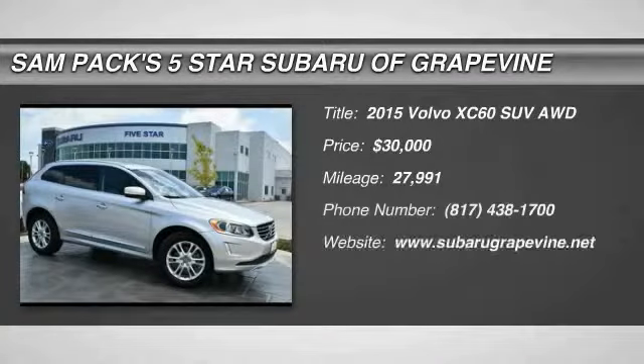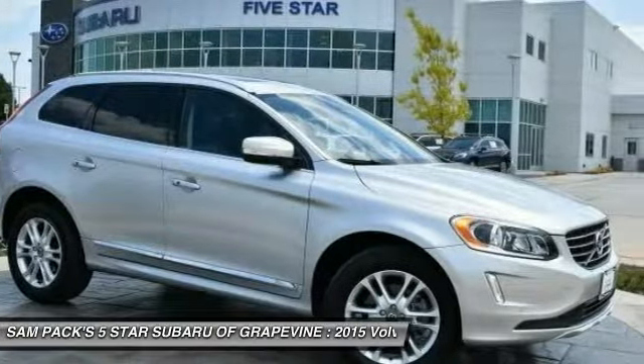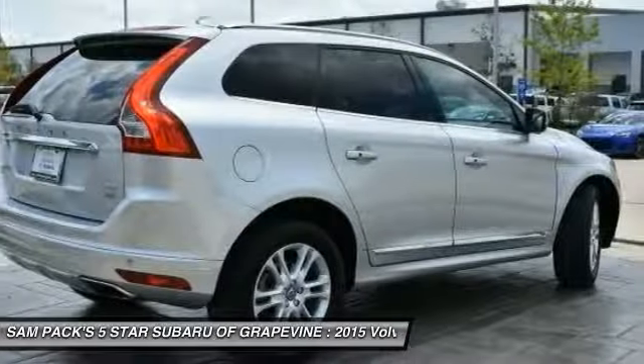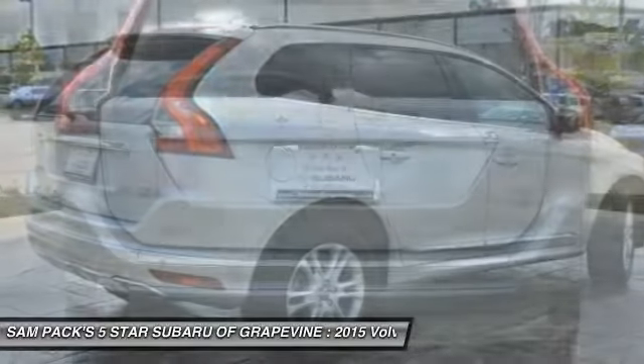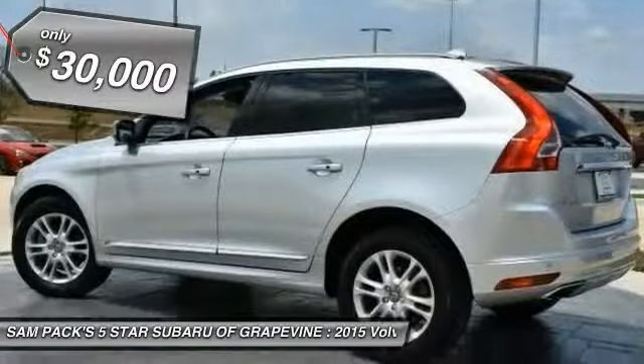The 2015 XC60. From sidewalks to pathways in the blink of an eye, the XC60 was named a Consumer's Digest Best Buy in the Cars, Pickups, Minivans, SUVs and Hybrids category, and is priced below $30,000.